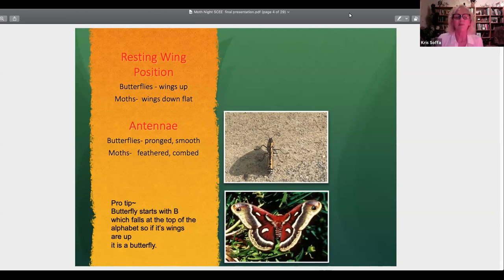You can see the cecropia moth at the bottom with wings down. Here's a monarch on my driveway puddling for minerals. Pro tip: butterfly starts with a 'B,' which is at the top of the alphabet, so wings up. There's going to be a quiz, so we've got to get ready.